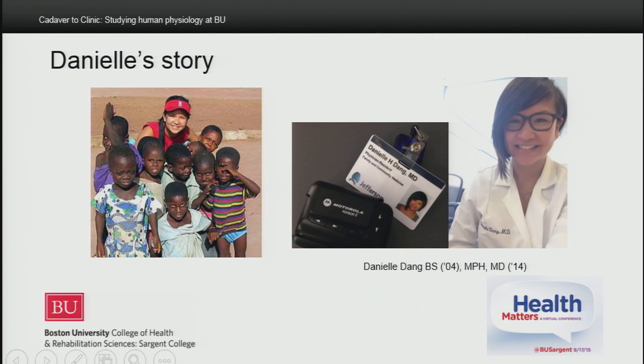I want to start by introducing you to Danielle Dang. Danielle graduated from the human physiology program in 2004. She was planning to go directly to medical school, but got bitten by the public health bug. With great courage, she changed plans, got her master's in public health, and headed off to Zambia, where she was coordinator for a multi-site international AIDS vaccine clinical trials program.